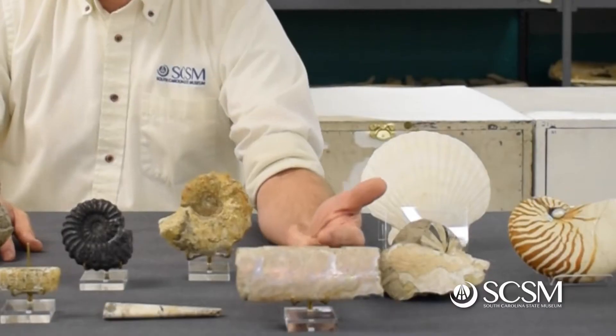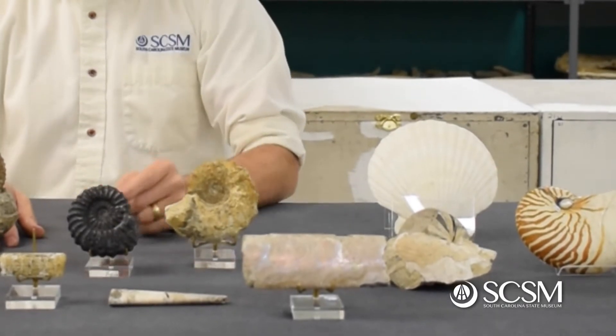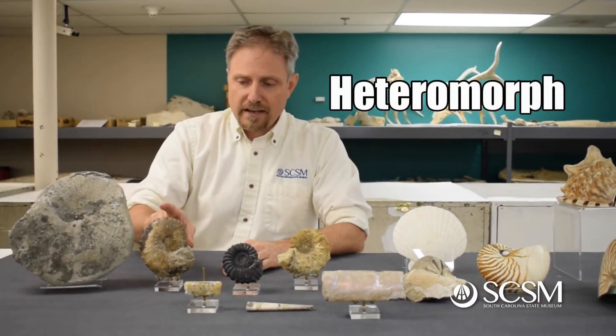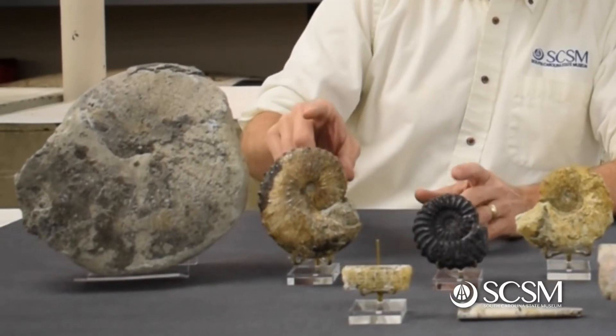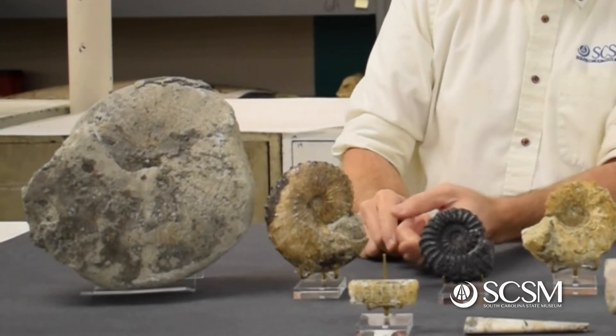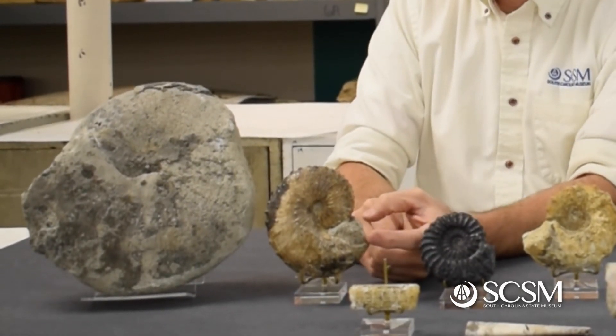Some ammonites are straight, or they start off coiled and then uncoil and start off straight. Those are called heteromorph ammonites. Something like this guy here, the scaphite, starts off coiled and then it uncoils slightly and is hooked. And you can actually see on this one here, this is where the head and body would stick out down there.